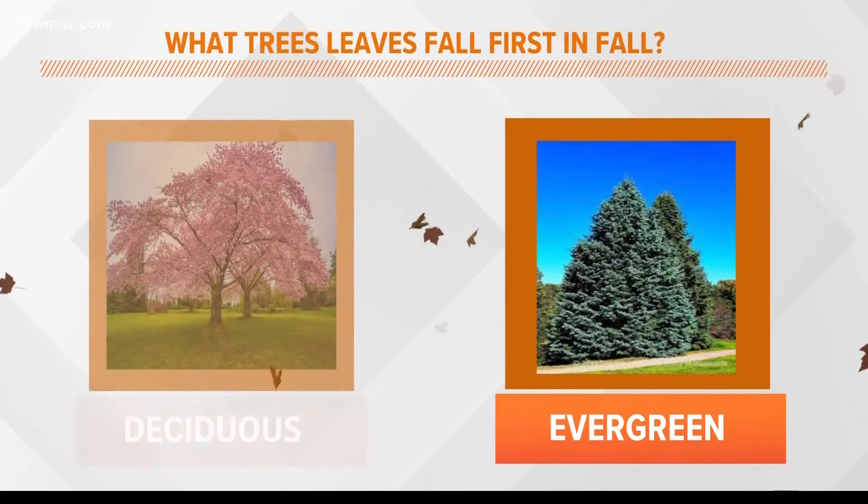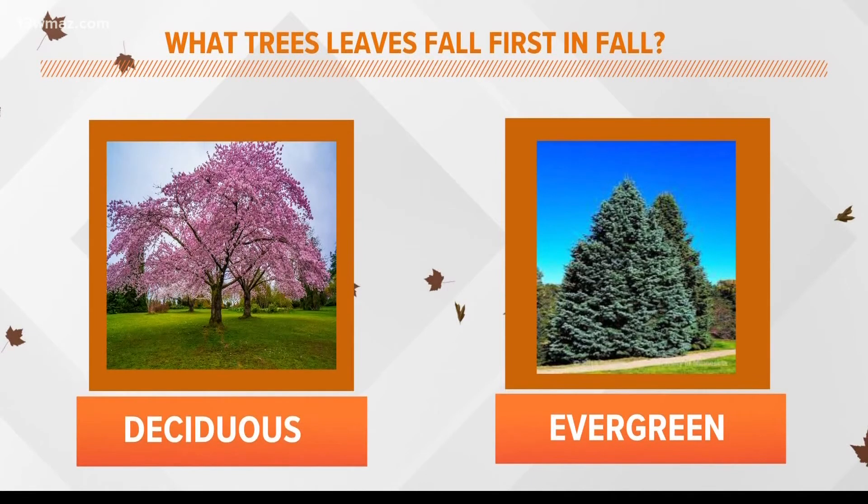The trees that typically have leaves fall as fall inches closer are deciduous trees like oak, cherry blossom, ash, and maple trees.